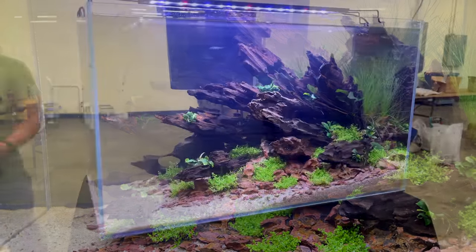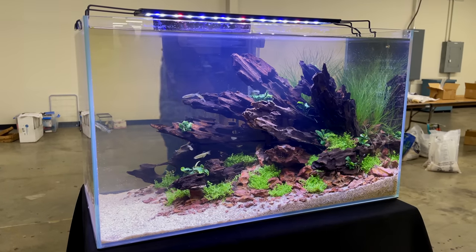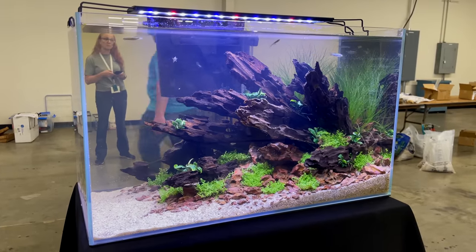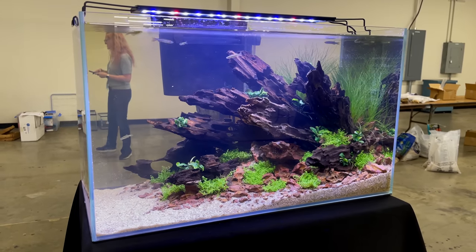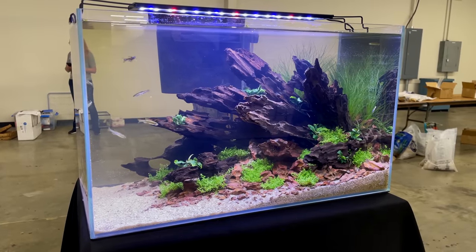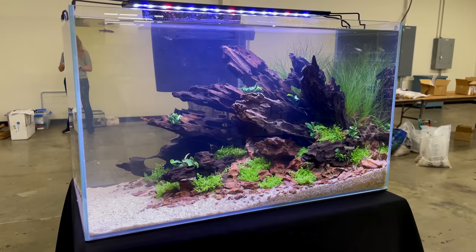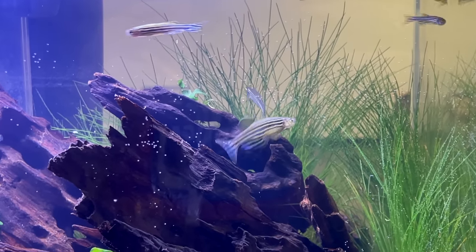These were some of the tanks that were part of the aquascaping competition. This happened to be Shelby's tank from Garden of Eater. Not only did they have all these aquascaped aquariums, but they had the bowl show, panel speakers, and presenters giving talks. I gave two that weekend. They had a nice place to chill out in a rather large vendor room with rocks, wood, shrimp, and fish at really good prices.